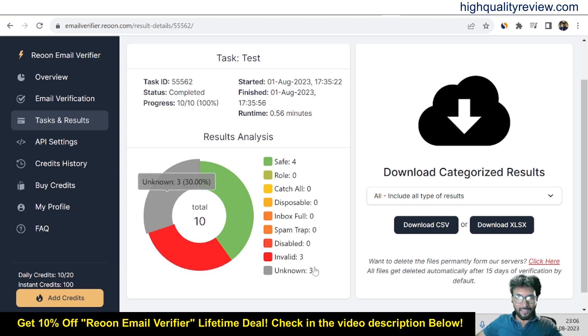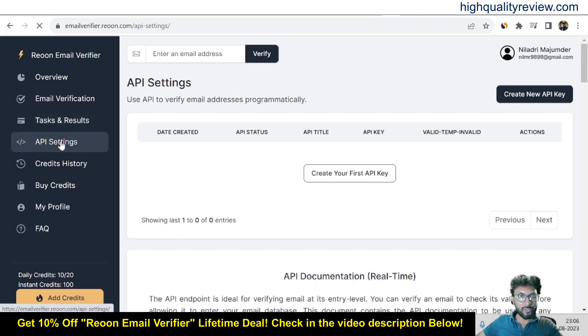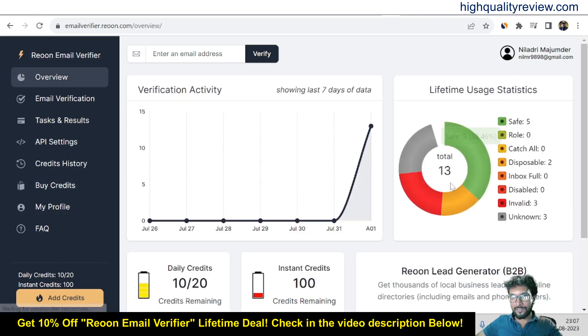This is providing the right kind of information, because that website contains some real emails as well as invalid ones, and 3 are unknown. Going to the API settings, you can create your API key from here, view credit history, and also buy credits. Refreshing the dashboard gives full statistics: a total of 13 emails were verified — 5 safe, 3 invalid, 3 unknown, and 2 disposable. The dashboard correctly reflects all the verification results.